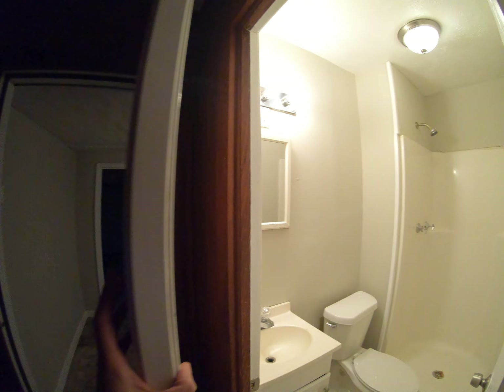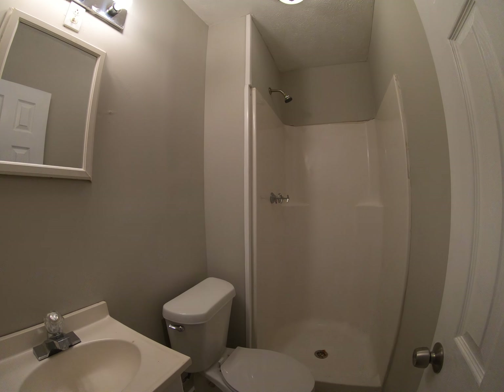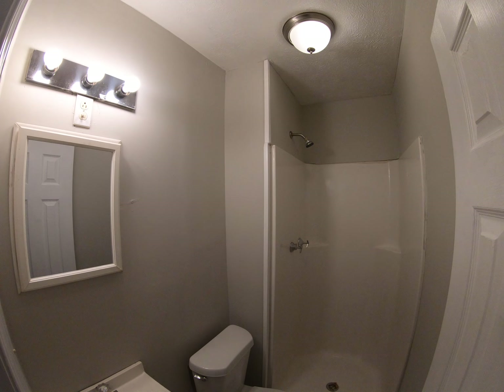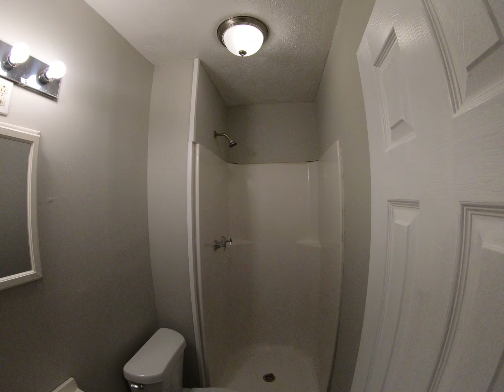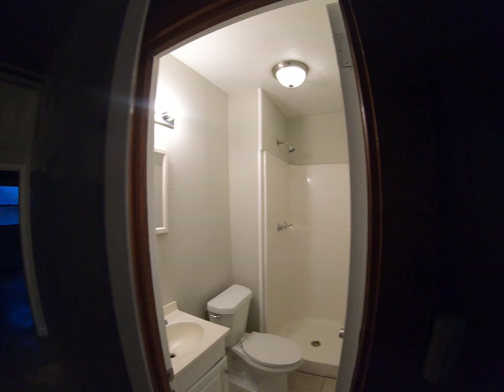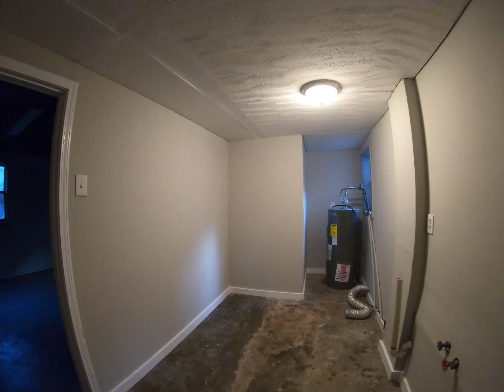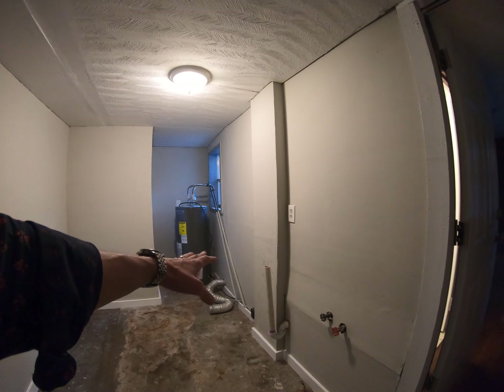There's a full bathroom right here with a closet. It's a step-in shower. This house has two full bathrooms — new commode, fresh paint, some new fixtures. Looks nice. Through here is the laundry space, with a dryer connection and a washing machine connection.